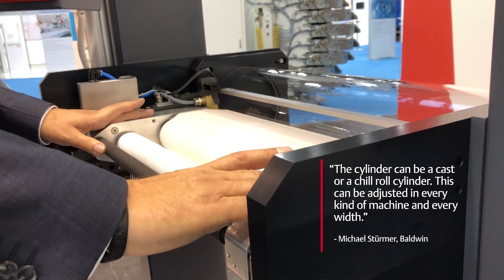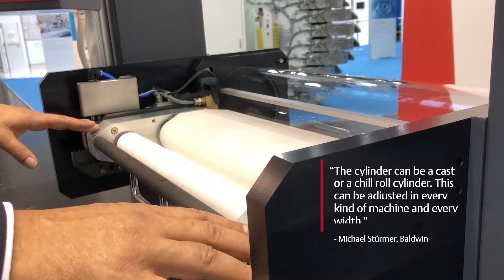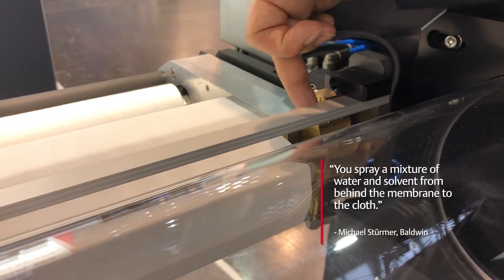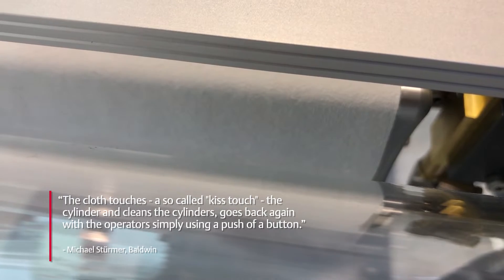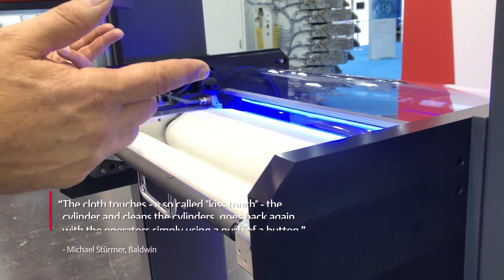The cylinder can be a cast or a two-row cylinder. This can be adjusted in every kind of machine and every width. You spray a mixture of water and solvent from behind the membrane to the cloth. The cloth touches the cylinder, cleans it, goes back again, and the operator is actually just doing a push of a button.